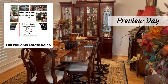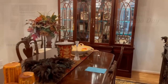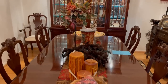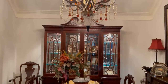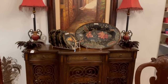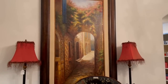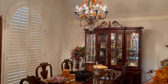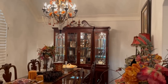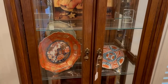The Houston estate sale lady of Hill Williams Estate Sale Company has invited me to take you along for an estate sale preview. I've never done this before — it's such a privilege and we get to see everything up close before the sale date. The first day is always full price, then 25% off the second day, and usually half price on the last day. I always head to the dining room first — look at all these beautiful things and I see a chinoiserie plate.